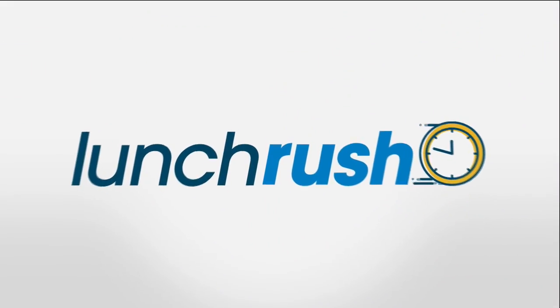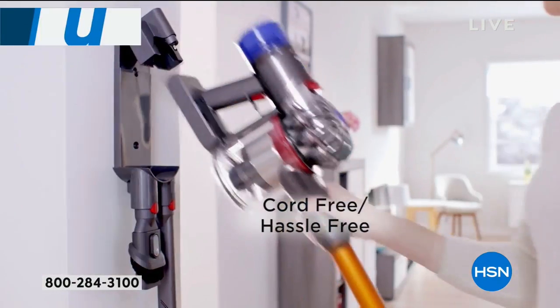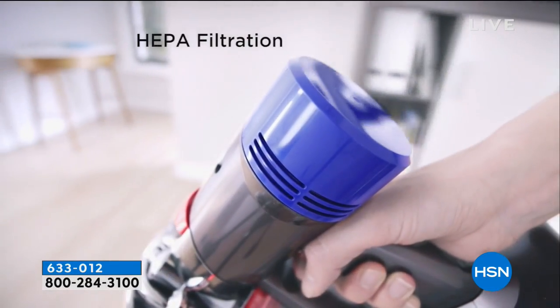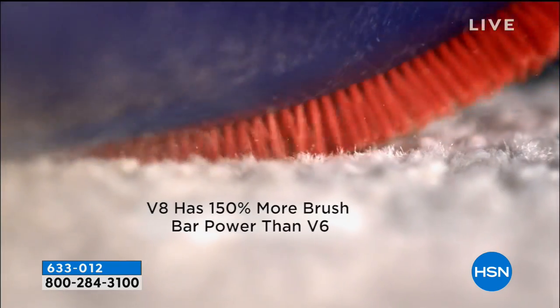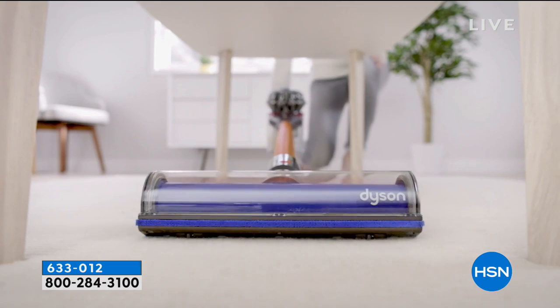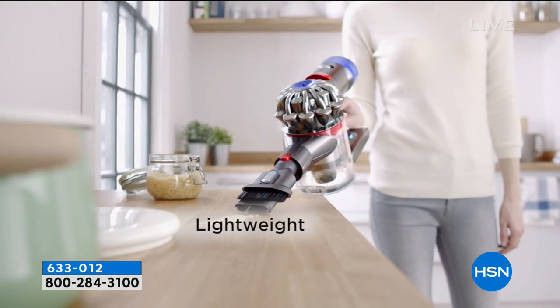That wraps up our five-and-five. Now let's talk about cleaning — we all have to vacuum, so why not do it with something so super powerful it can hold up to a hundred pounds on its own. That's the quality and strength you get with Dyson — this is the V8 cordless vacuum with all of the accessories.